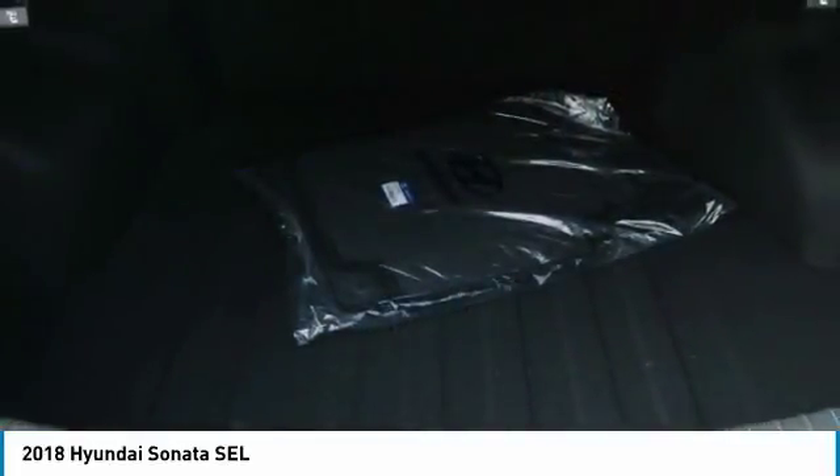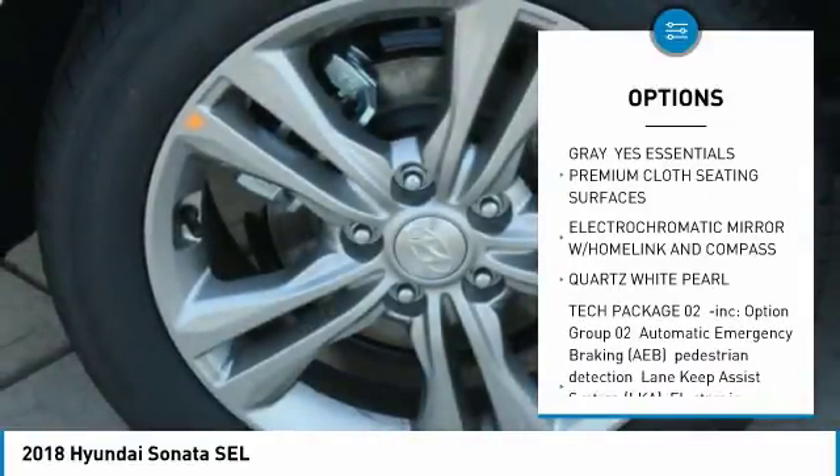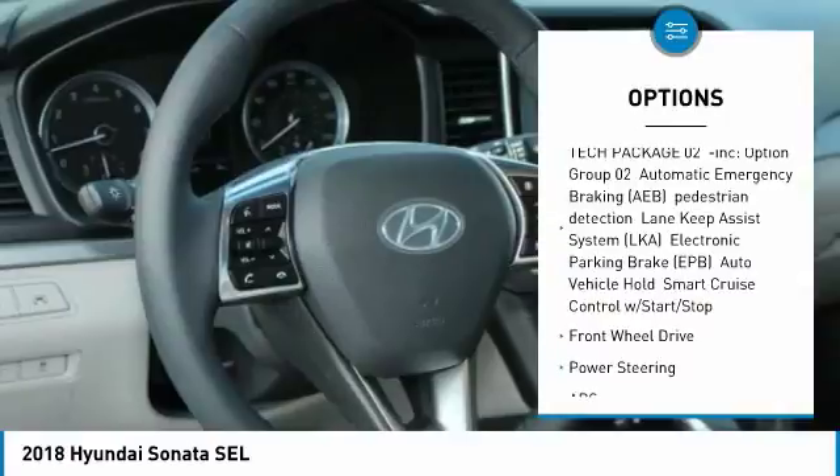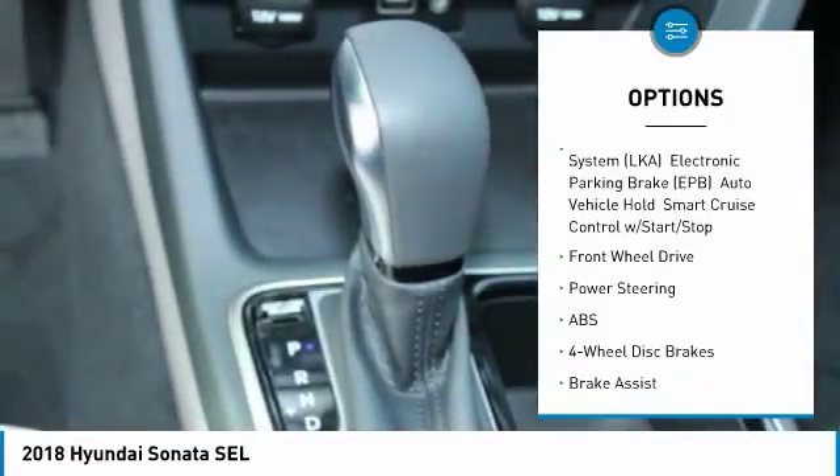Here are some of this vehicle's great options: power lift gate, anti-lock braking system, steering wheel audio controls, keyless entry, and a leather-wrapped steering wheel.